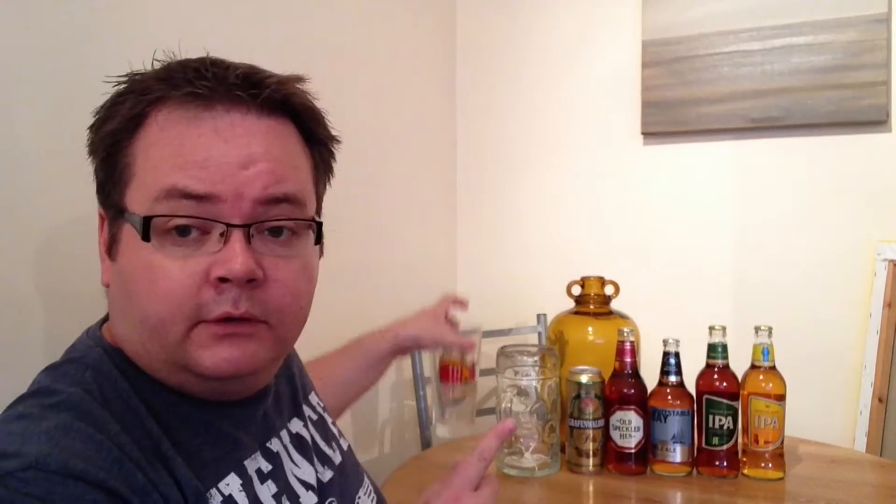I just thought I'd quickly share with you. This week's theme is glass, bottles, a tin, something that's brown, and a very, very special beer mail from the other side of the planet. I'll save that till last, but let me quickly show you what I've got here.